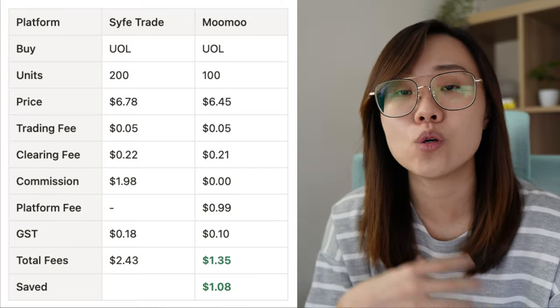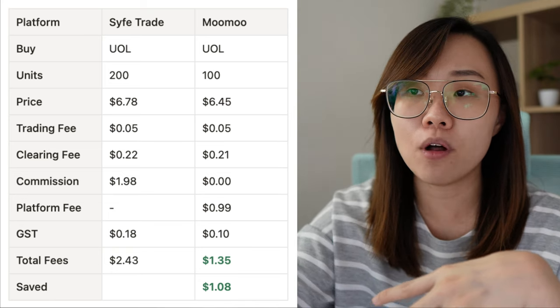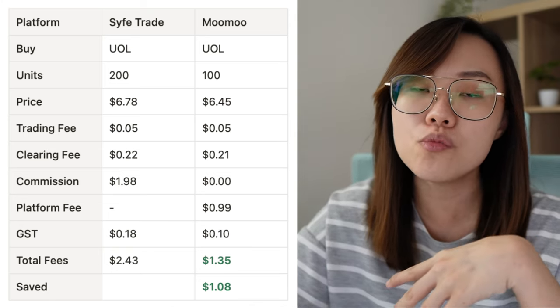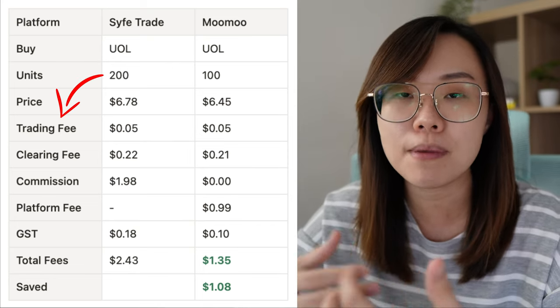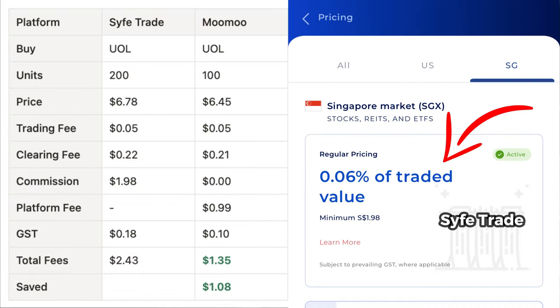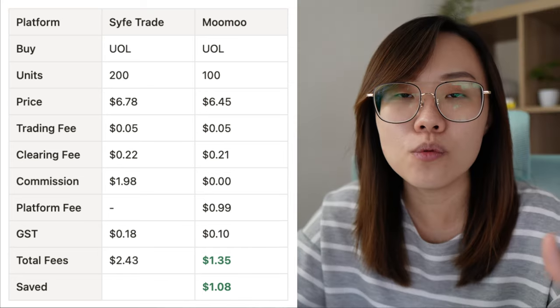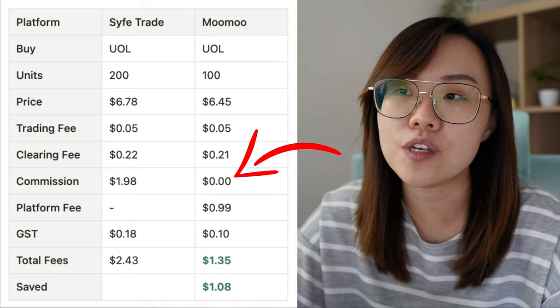This table shows how much it costs to buy on Sifetrade versus Moomoo. UOL is a Singapore stock I've bought a few times this month — 200 units on Sifetrade and 100 units on Moomoo. The trading fee and clearing fee are the same on both platforms because they're charged by SGX, not the platforms. For the commission and platform fee, that's charged by the platform. For Sifetrade, it's a flat fee of $1.98, or 0.06% of the traded value, whichever is higher. For Moomoo Singapore, because of the free commission promotion, I pay zero commission.